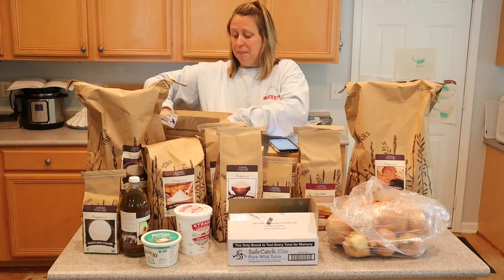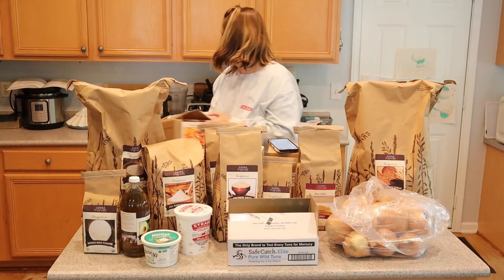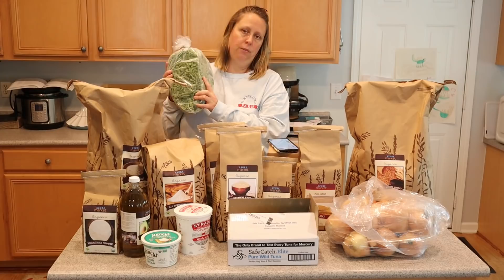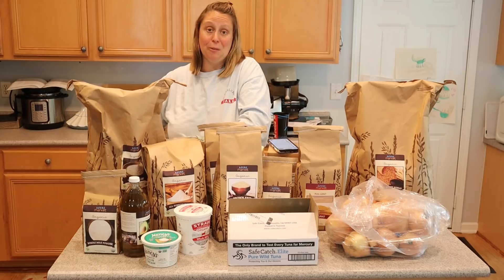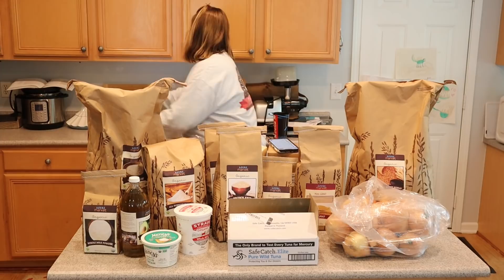These are frozen vegetables that come in a big block. Five pounds of organic sweet potatoes — great for a quick side dish or breakfast hash — was $11.75. I also got five pounds of organic green beans. They come in a block but if I bang it on the counter it'll break apart. Just a quick and easy side dish until we get green beans from our garden. Five pounds of organic green beans was $14.04.